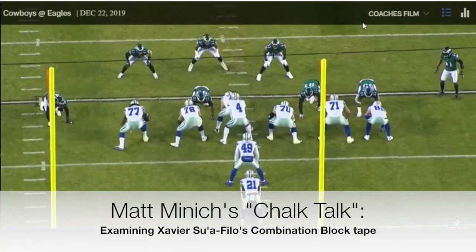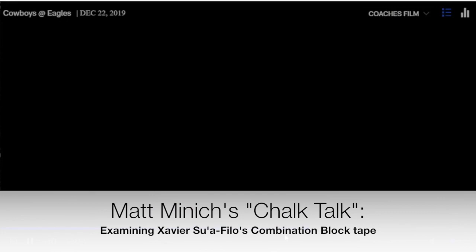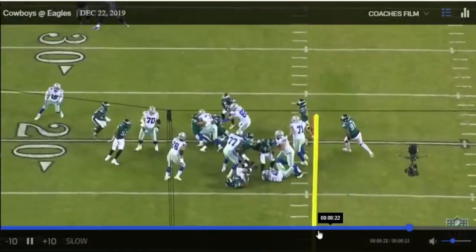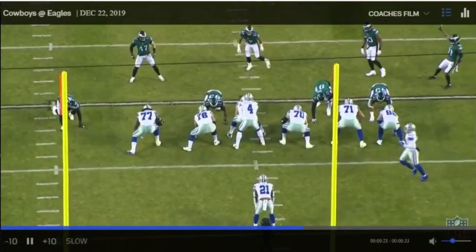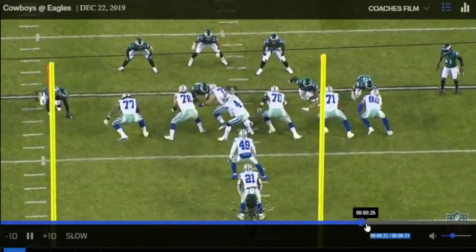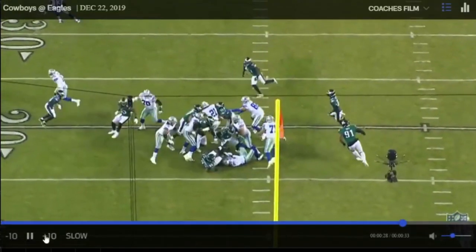The following week, Week 16 against the Eagles, this is a combo block. Suofilo gets a strike in on the front level on the defensive tackle — he was in a two-eye on him, gets the shot in so the center can take over — then he climbs up to the second level to the linebacker. Good job getting that shot off quickly and getting up to the second level.